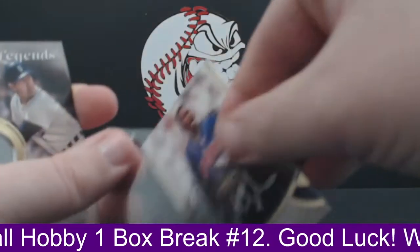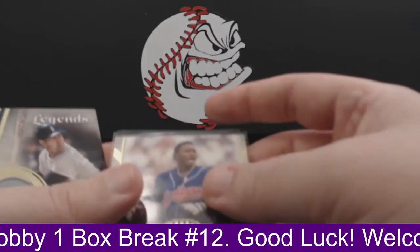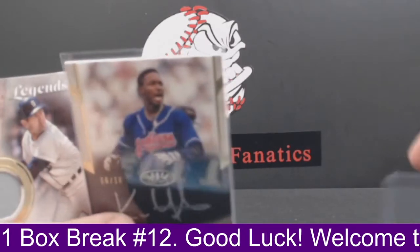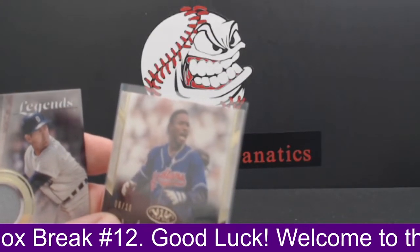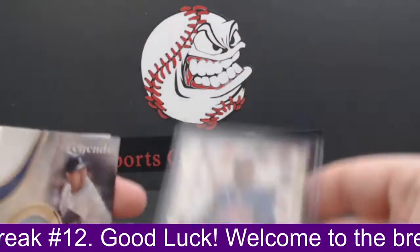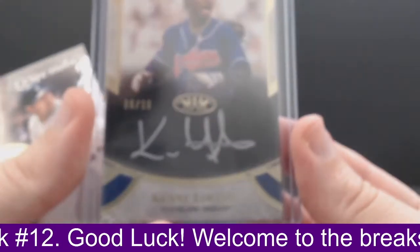Kevin picking up two of the three hits of the box, including the Kenny Lofton Prime Performers autograph, numbered to 10. Wow, what a nice card. Very nice card. Kenny Lofton Prime Performers to 10 for the Indians.